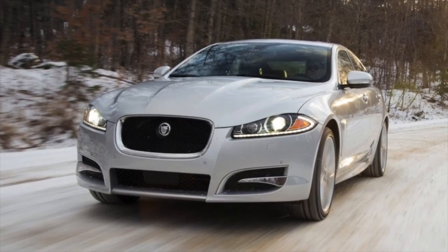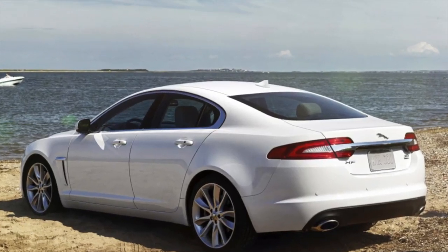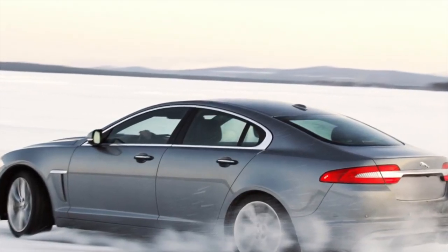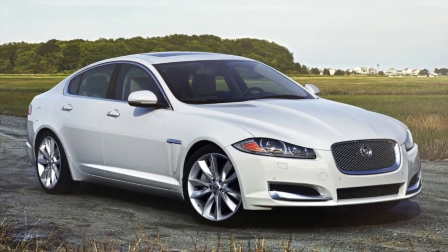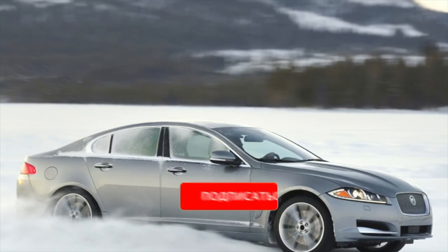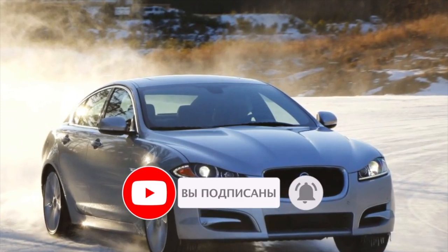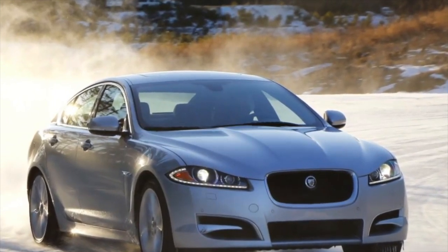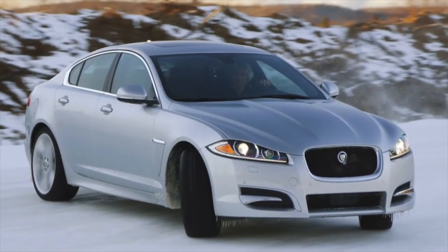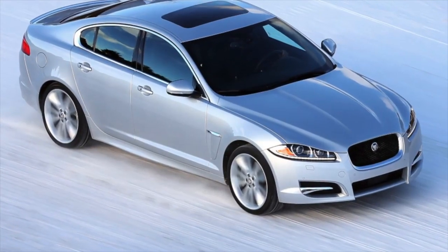Jaguar XF owners are not insured against problems with door locks. Each lock has a pair of locking motors which begin to fail with age. The locks may also stop functioning due to excessively tight or sagging drive cables. The situation is aggravated by the fact that engineers provided access to the door internals exclusively through small windows, making motor replacement significantly more time-consuming than on most other cars. Door seals can also wear through before 200,000 km.